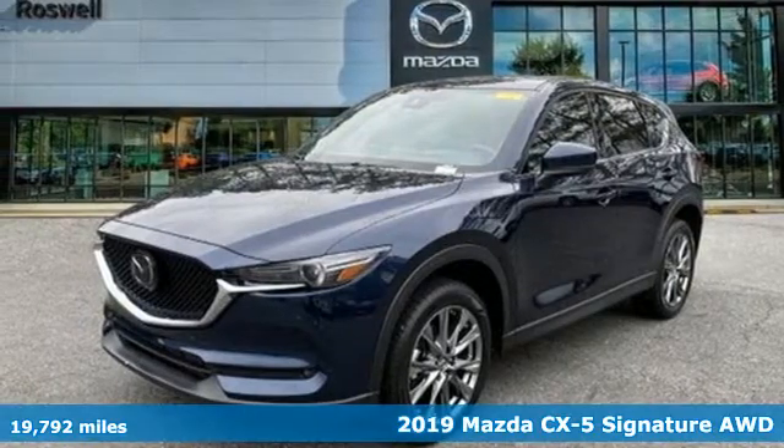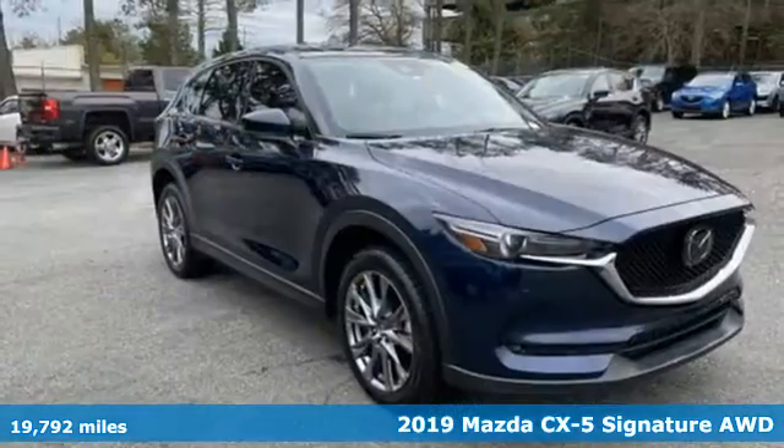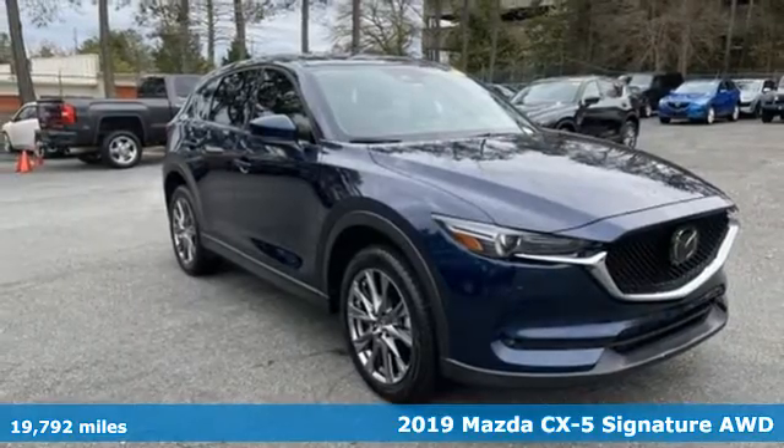Here's a 2019 Mazda CX-5. With Mazda, driving's what matters most.